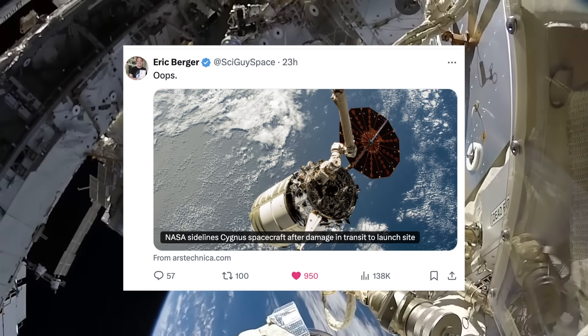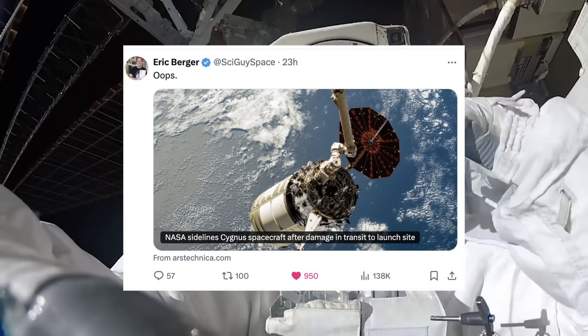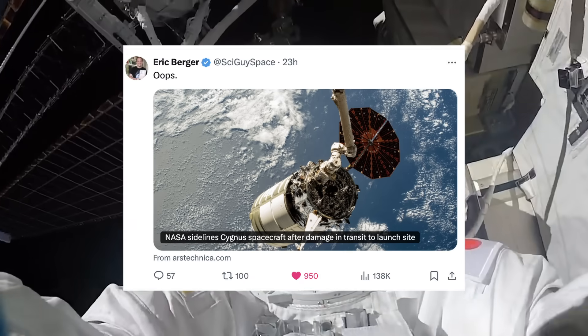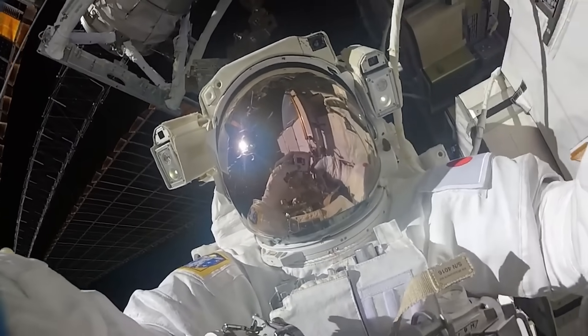So what happens now, because we need to keep those resupply missions going? NASA is modifying the cargo on its next cargo flight to the ISS — the 32nd SpaceX cargo Dragon mission — which will be launching in April. NASA says they will add more consumable supplies and food to help ensure sufficient reserves of supplies aboard the station.